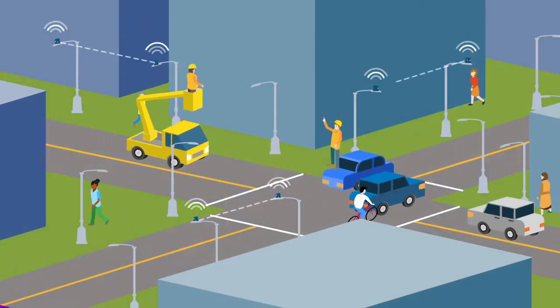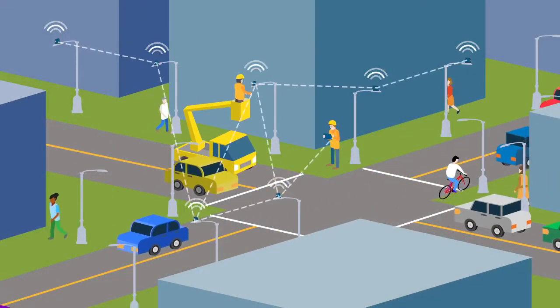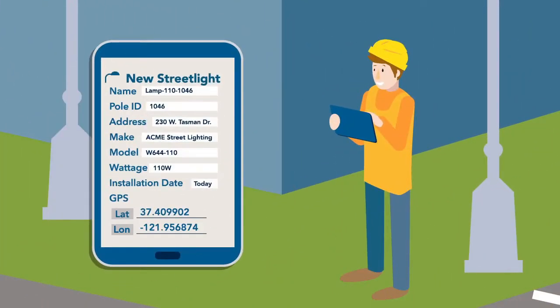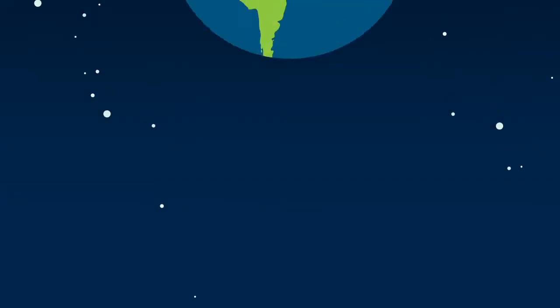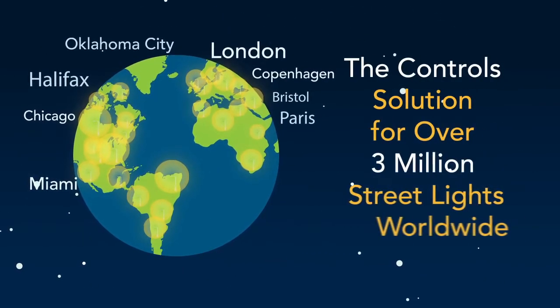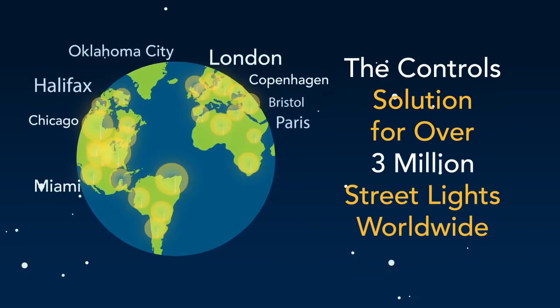Silver Spring's proven platform is simple to set up and use, and offers the most complete feature set in the industry. It's easy to see why more cities, big and small, trust Silver Spring Networks to manage their lights than any other provider.